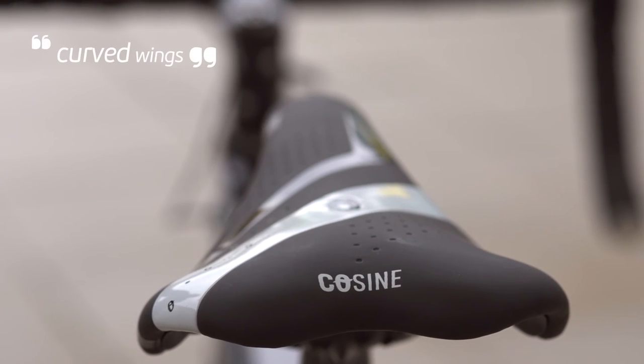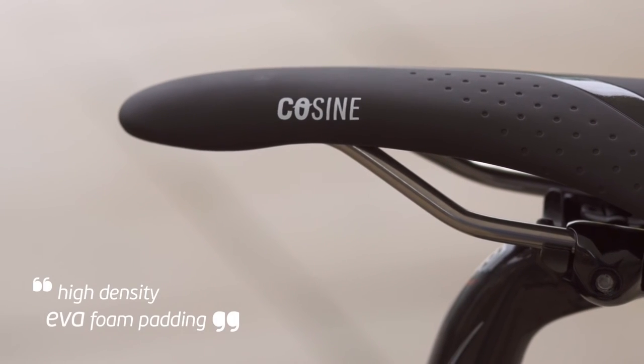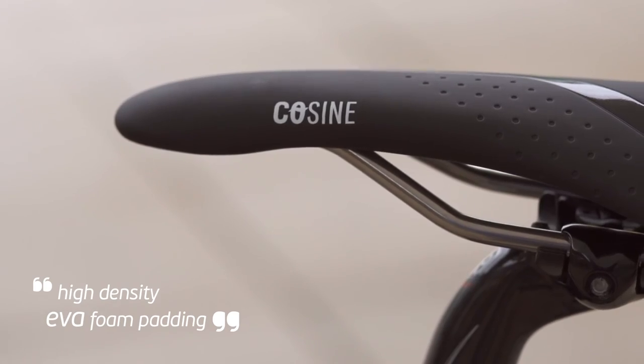The curved wings allow clearance for the inner thigh as you pedal. Beneath the waterproof microfibre cover, a layer of high-density EVA padding provides additional cushioning and pressure relief.